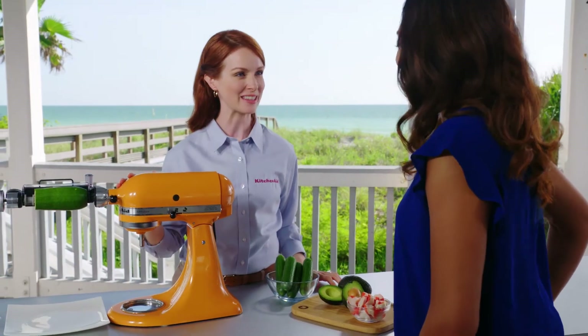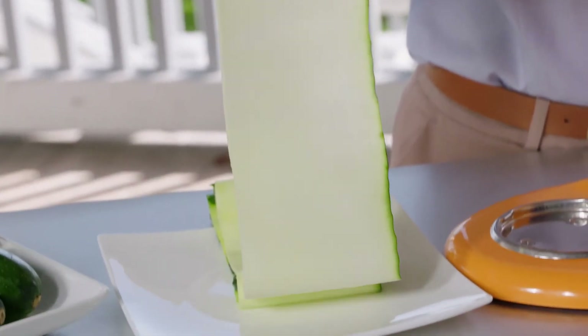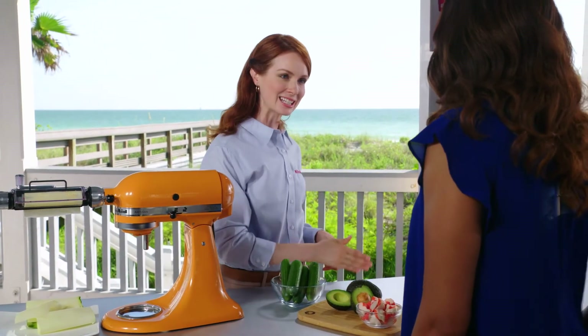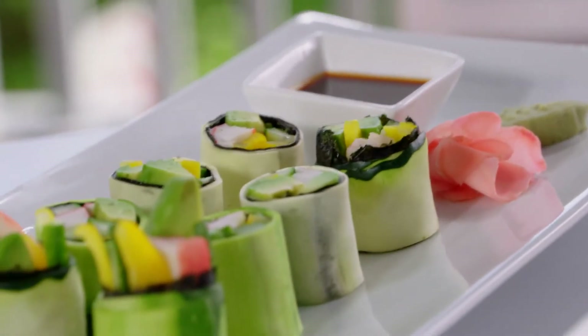Here is another delicious and easy recipe you can make with our vegetable sheet cutter attachment — avocado crab rolls. You are going to love this recipe. I'm going to turn this on and cut the zucchini into one long sheet, then slice that into some smaller sheets and use it as a sushi-style wrapper. We're going to add some sliced avocado, some julienne cucumber, and some crab meat, then roll that up and cut it into rounds — it looks just like sushi without the rice! You just dip it in a little soy sauce, maybe add some wasabi for an extra little kick. It's very flavorful — a great way to put a low-carb spin on sushi.